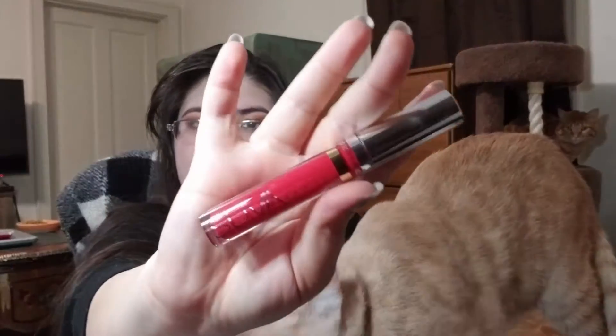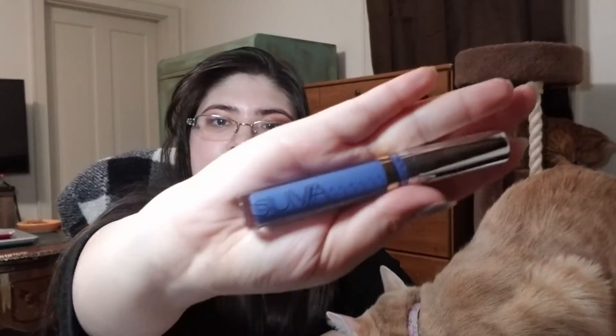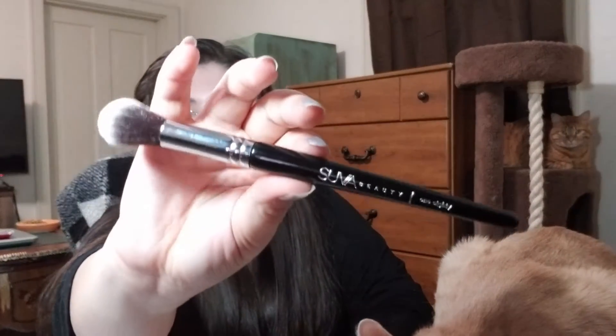Then we have a Moisture Matte Liquid Lipstick in Thunder — it's a pretty light blue. And then we have a whole bunch of brushes: the 180 brush, the 410 brush, the 460 brush, the 550 brush, the 140 brush, and the 630 brush.